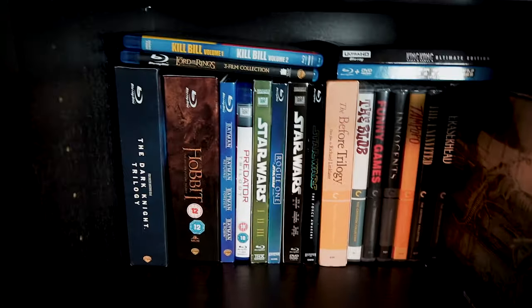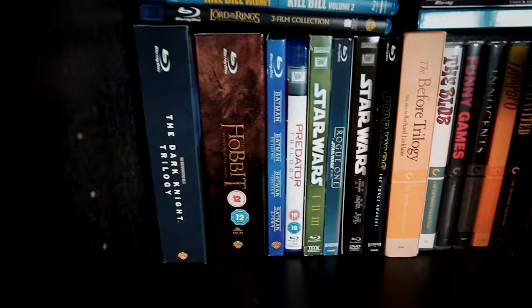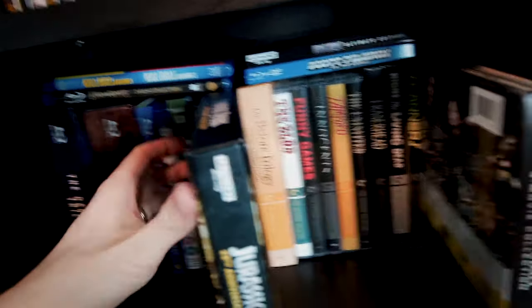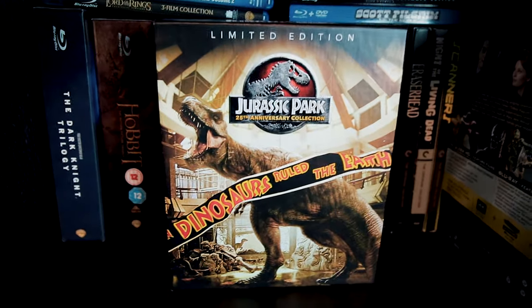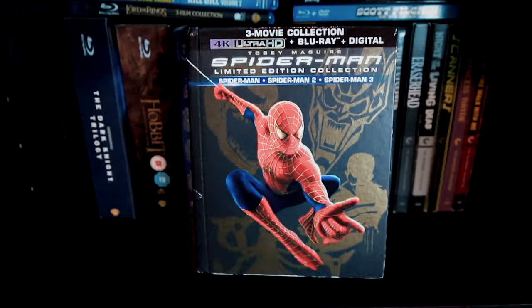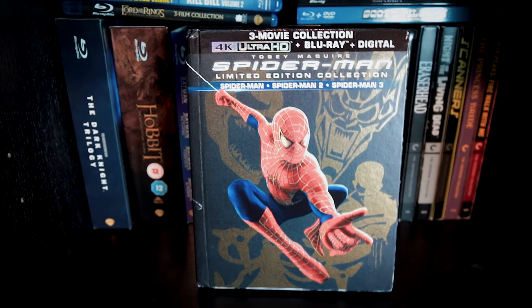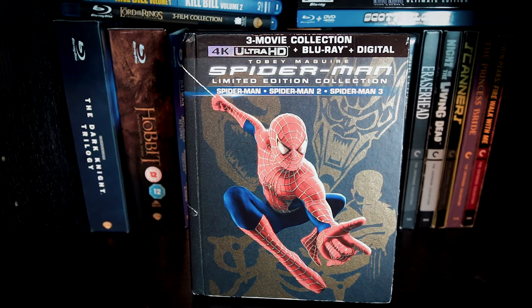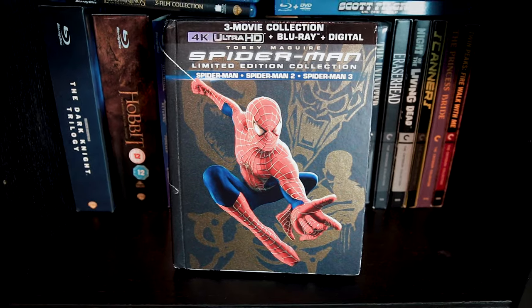On the third shelf down, we've got even more fantasy, action, and adventure stories, including some box sets and multi-movie packs. On the right, we've got a 4K Jurassic Park pack that has the first three films and the first Jurassic World installment, and then the Tobey Maguire Spider-Man trilogy on 4K. I watched these with my wife pretty recently, and while the first two remain pretty fun and endearing, the third one felt worse than I remembered when I saw it on its theatrical run.